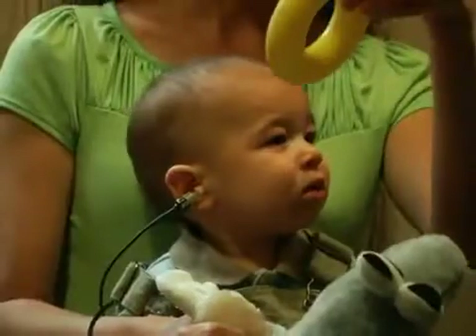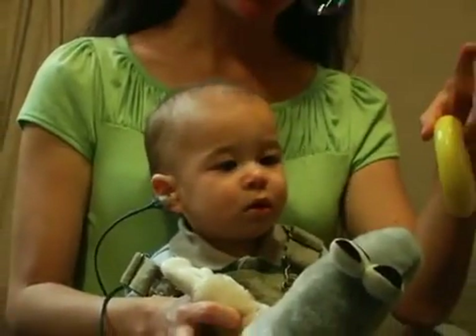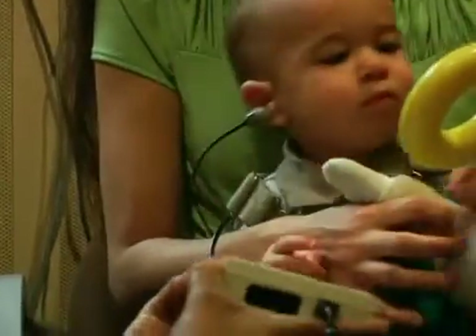That way, the audiologist can be running all the tests while the test assistant keeps the child entertained. With Isaac, we used bubbles during the otoacoustic emissions test, which he loved and was fascinated watching those bubbles float around. And that was so fun for us.